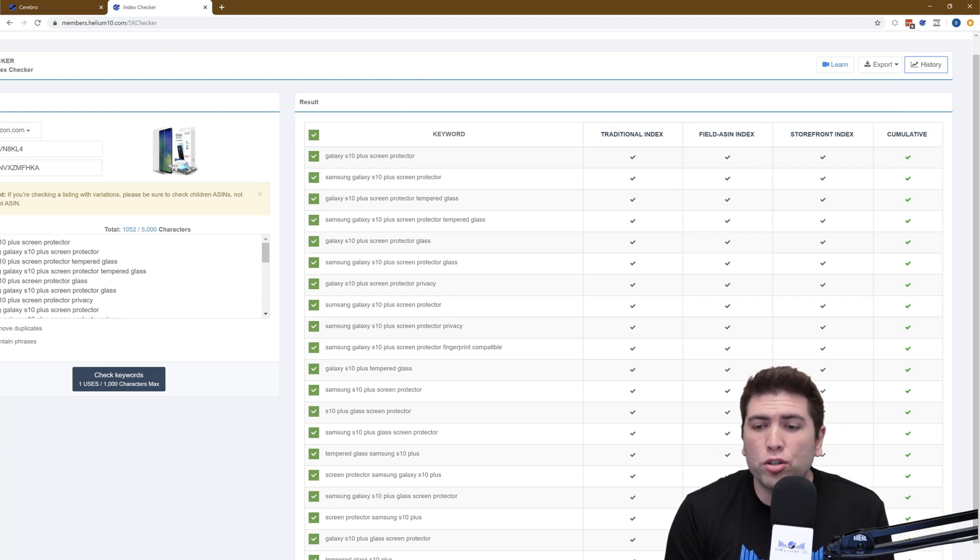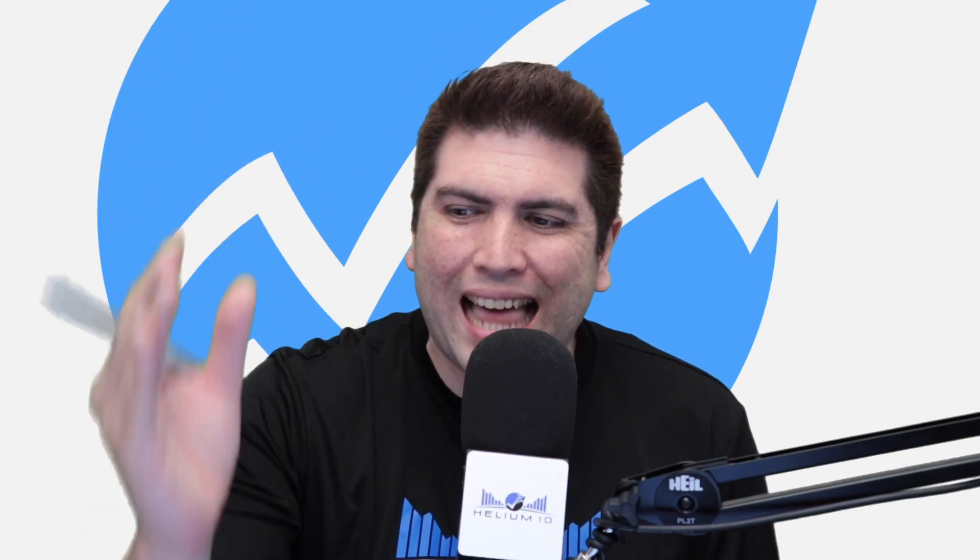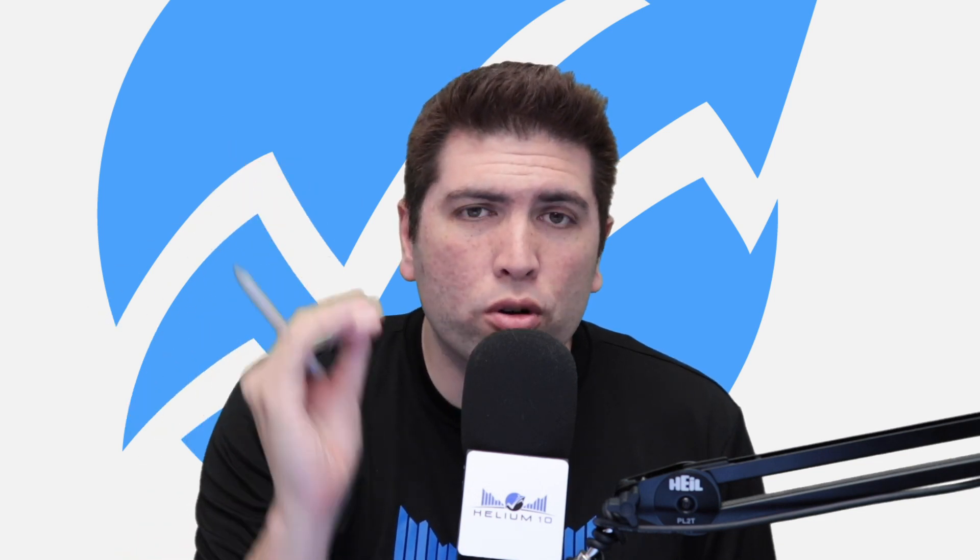Or you might be on the traditional and storefront but not on the field ASIN — so there are different ways. But again, the important thing is the last column: yes or no, are you searchable on Amazon?